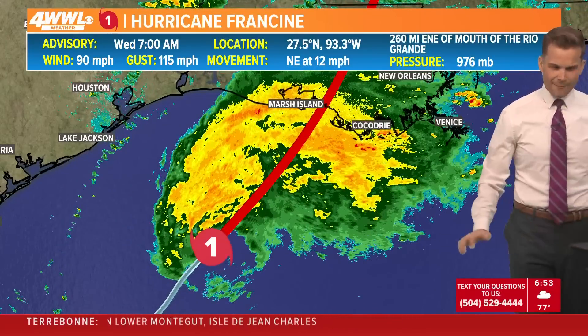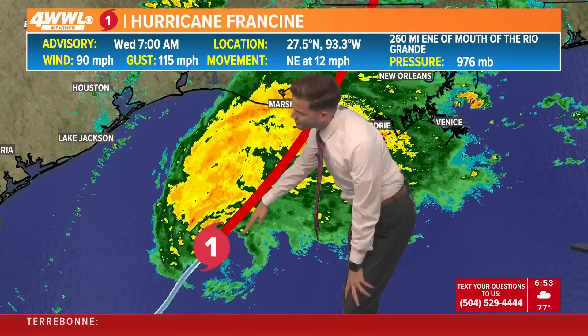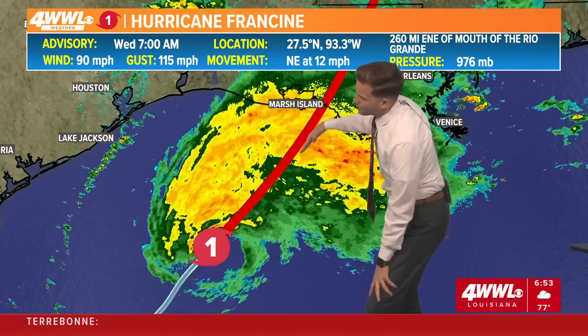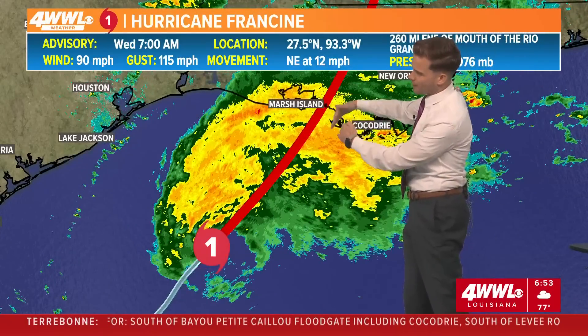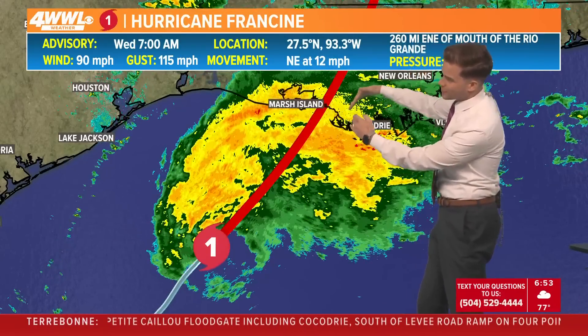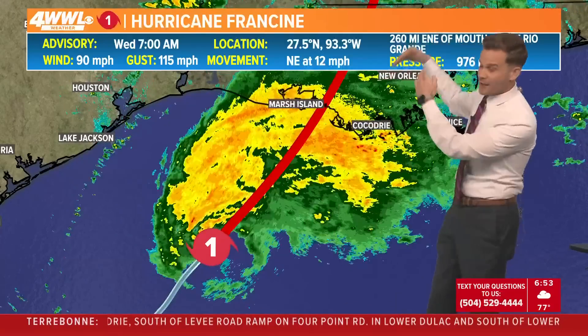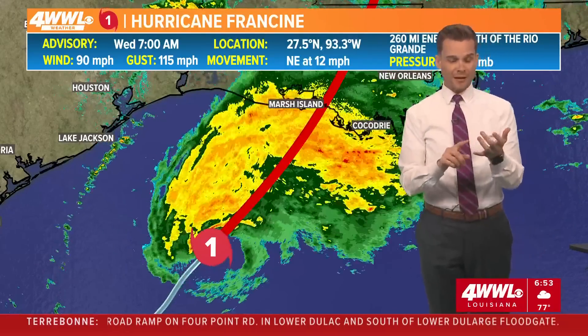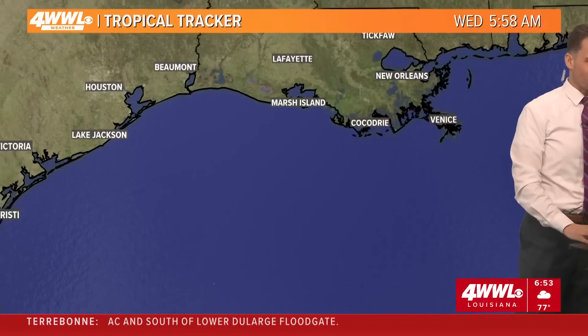Looking at the track, it may be hugging more of the eastern side. If this comes in a little further to the east, we could have a technical landfall in Terrebonne Parish. I don't want you to get hung up on parish by parish, but the closer it gets into the Terrebonne Parish area, the closer that core gets into New Orleans and the North Shore. That means more rain, stronger winds, and that could mean some higher surge for some areas.